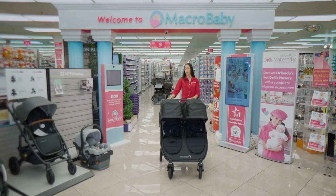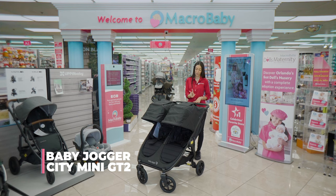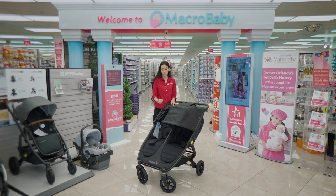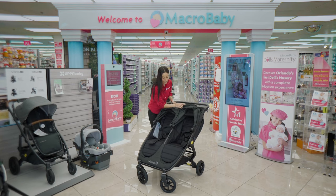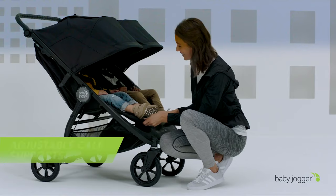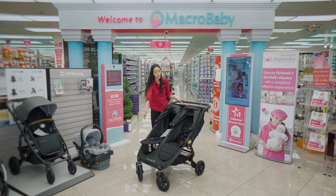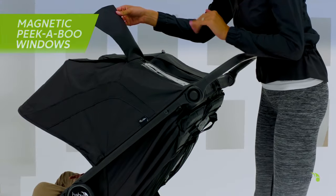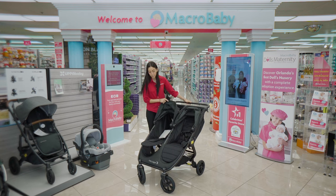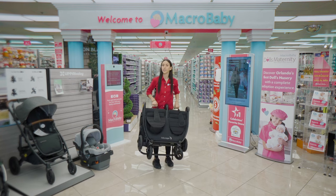For our last one, this is the Baby Jogger City Mini GT Double 2. This one is also a side-by-side stroller. Here it's at its sit-up position, but you can also lay it down all the way and put their legs up for a more comfortable position. The canopy is really nice and you also have peek-a-boos on both sides. This one is really simple to close — you just pull it up and you're good to go.